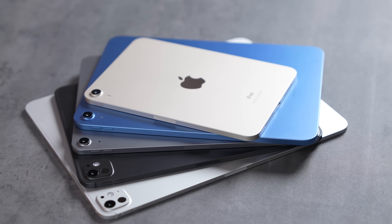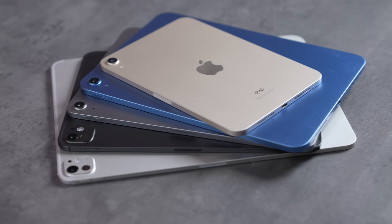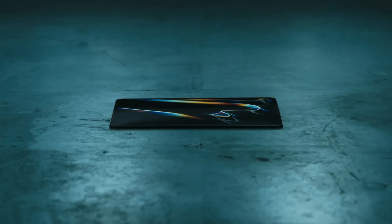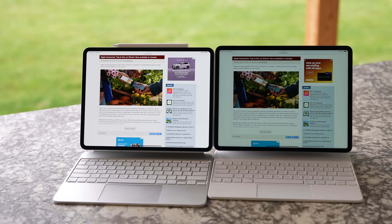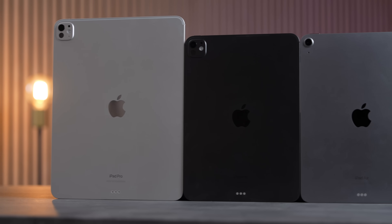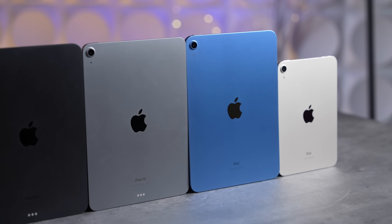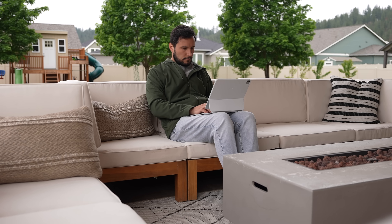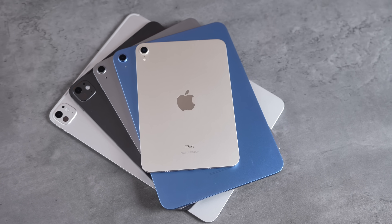Apple's updated iPad lineup is the best we've seen in many years. With the new M2 iPad Air and the M4 iPad Pros just released, as well as price drops that bring a lot more value, we have so many choices. But which one is the best for you? If you watch this full video, I'll share all of the differences and help you choose the best iPad for your needs and budget. We own a ton of these and have tested and used every single one.